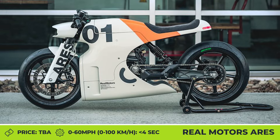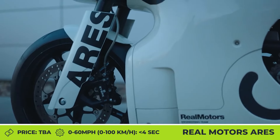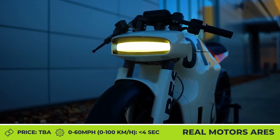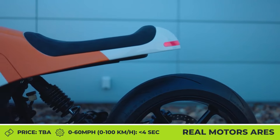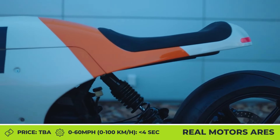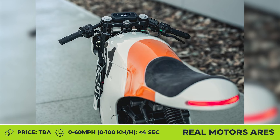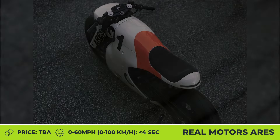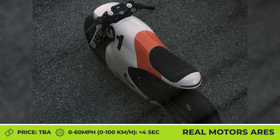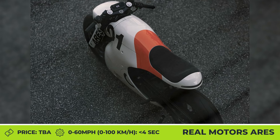Real Motors Ares. We live in a world where the linear acceleration of EVs and loads of instant wheel torque are no longer a surprise but rather treated as a common thing. With this in mind, many manufacturers are trying to wow the crowd with digital innovations and attention-grabbing designs. The US-based company called Real Motors seems to be using this approach. They've recently unveiled a prototype that puts together the most futuristic tech and an exterior look influenced by cafe racers of the 1960s.